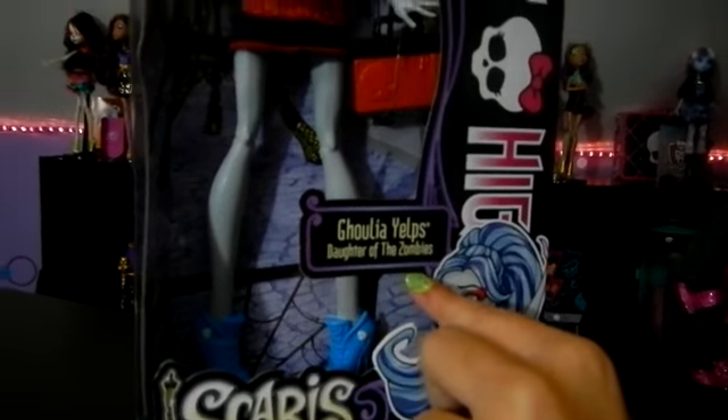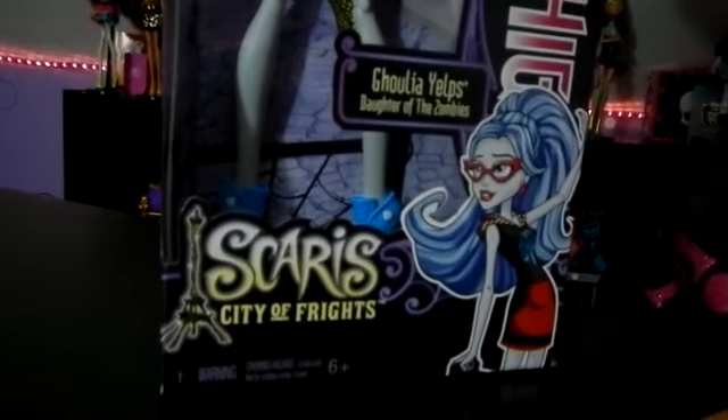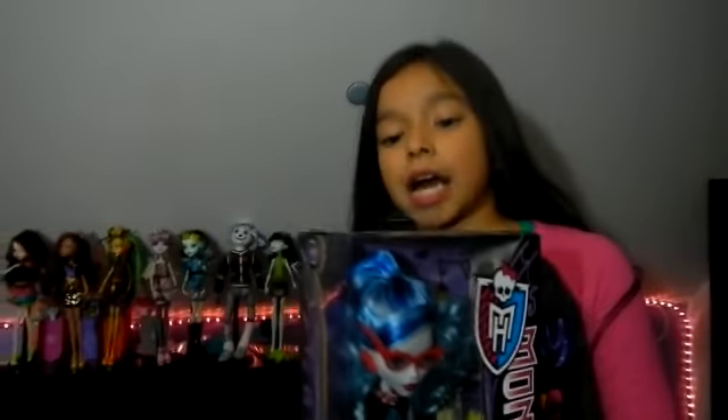She is really pretty. It's Ghoulia Yelps, daughter of the zombies. The Scare, City of Frights. There's one shot on the side — all of them the same.